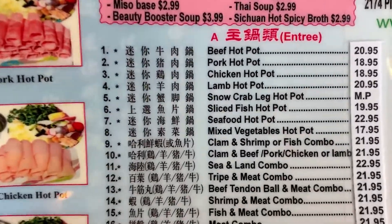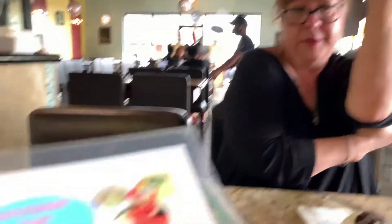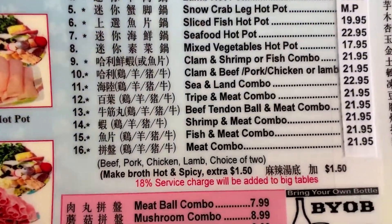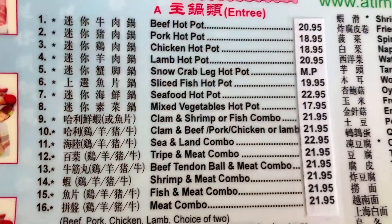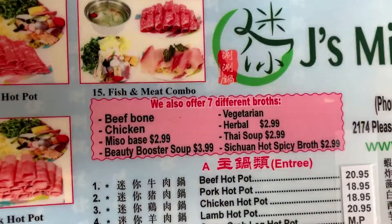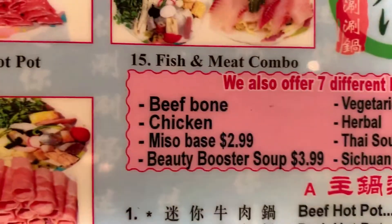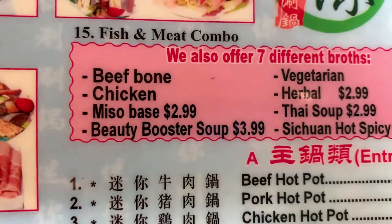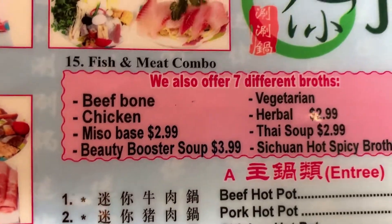I think Tammy has decided on the beef hot pot. You're going with beef? And I'm going to have the chicken hot pot. We're going to play it reasonably safe. I like seafood but I like to know what my seafood is exactly. So as part of your hot pot, you get to choose the broth you want. Tammy has gone with beef bone. I am going to use Pale Electra for the beauty booster soup — I believe I could use all the help that I can get in that regard.